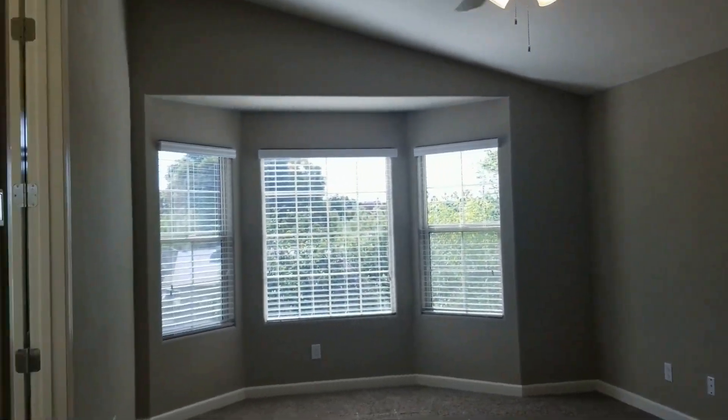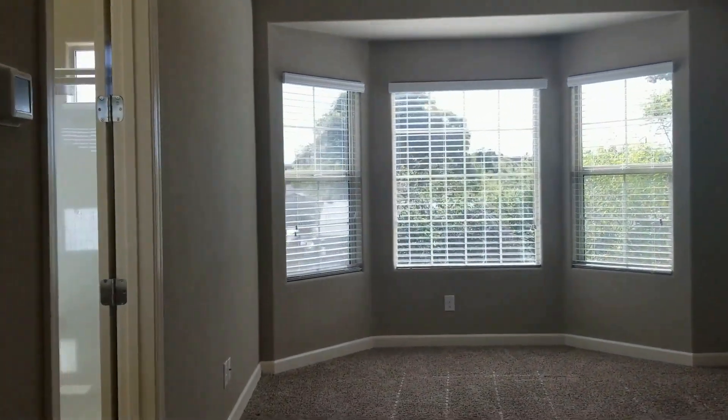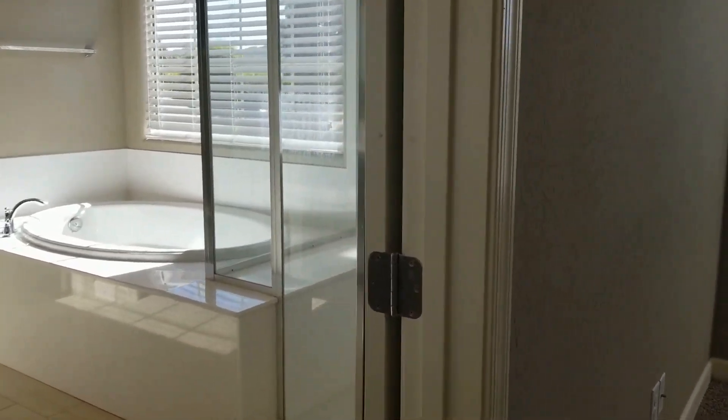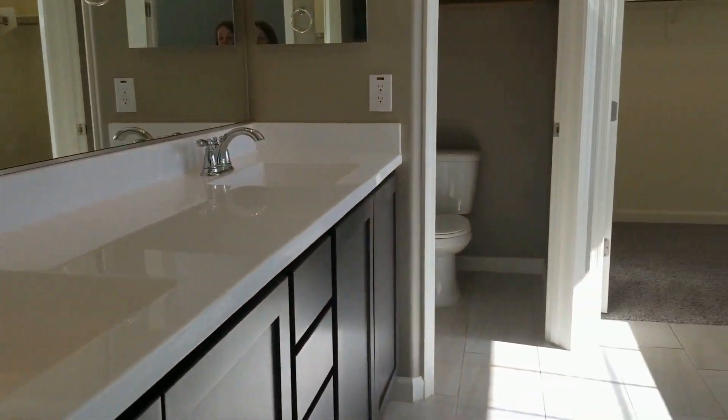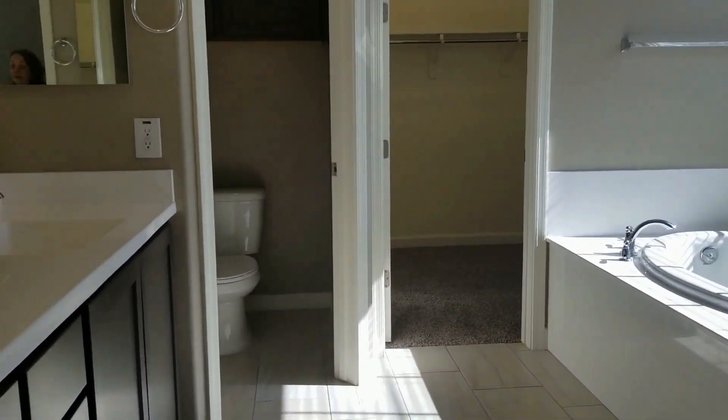Heading into the master — great oversized room, very high ceilings, nice light and bright. We've got a separate shower from the tub arrangement here, double vanity sinks, and a huge walk-in closet.